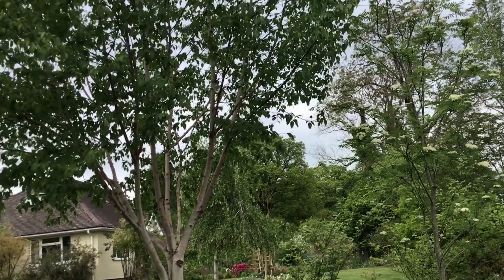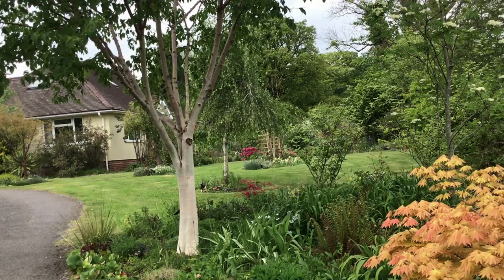Betula albosinensis, pink champagne, from Kenneth Ashburner's garden. And Dartmoor's beautiful, beautiful birch.